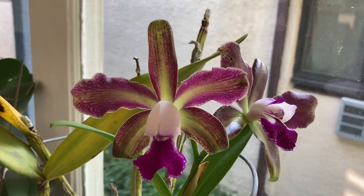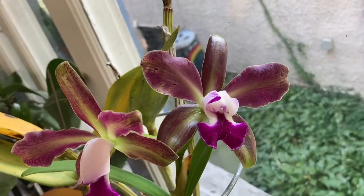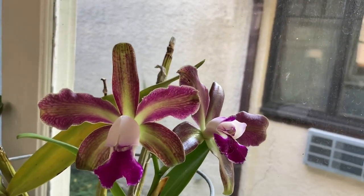Those are all the updates I have for this blooming orchid update, and I hoped you enjoyed this format. Thank you.